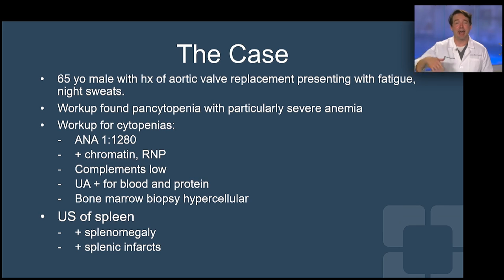Workup found a positive ANA at high titer — 1 to 1,280 — positive chromatin, positive RNP, low complement. This is looking a lot like lupus. He also had blood in the urine and protein in the urine — probably lupus.